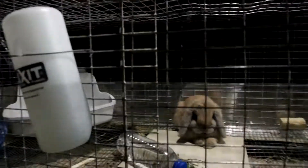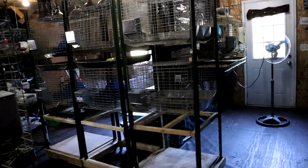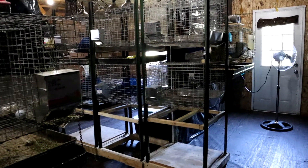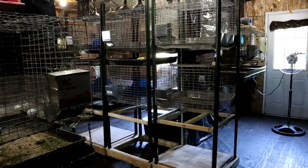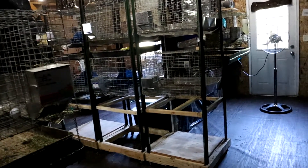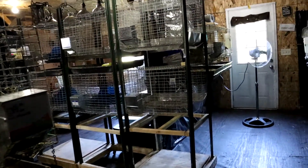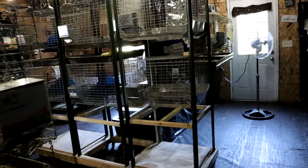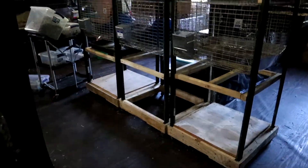These cages here are what we use for quarantine or when we have a baby weaning. The reason we use these is because they have casters and wheels on them so they can be moved all about — there are two of them stacked on one unit — so they can be moved wherever needed.